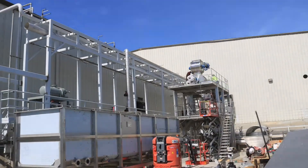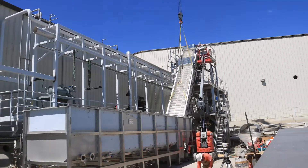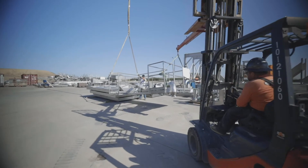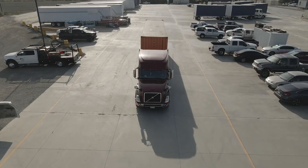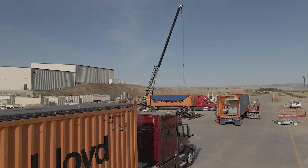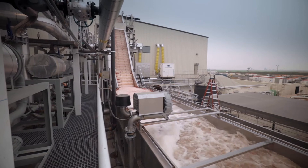We had many challenges when installing this line. Obviously with COVID, a huge challenge with labor, with equipment suppliers — both domestic and international. Fortunately, we were able to come together and get everything in in a timely manner and being able to run for the 2020 season.